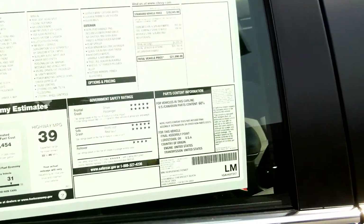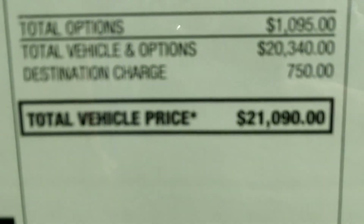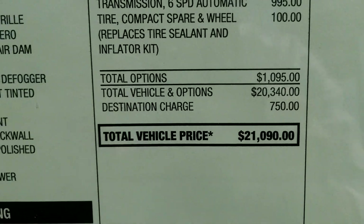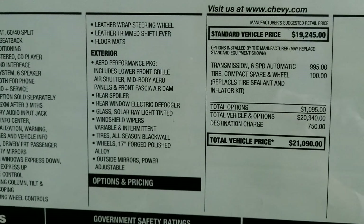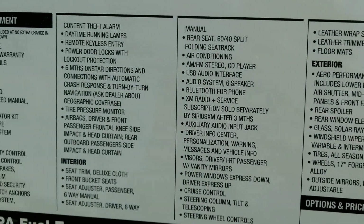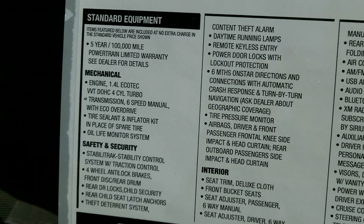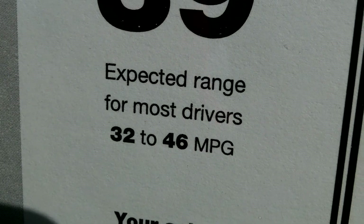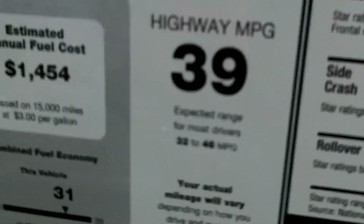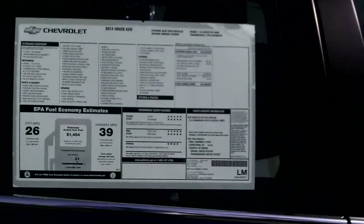This one is priced just over twenty-one thousand dollars. I'll shoot the window sticker real slow so you can see some of the options and make your comparisons. This one is going to get up to 46 miles to the gallon when driven optimally. There's your five-star crash test rating from the Insurance Institute for Highway Safety.